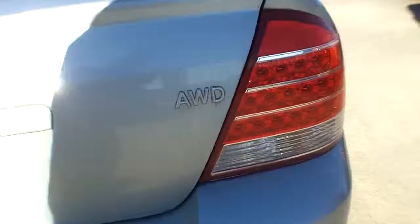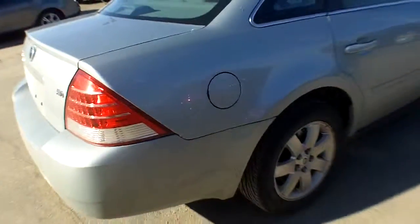I'm closing the deck lid so you can see that it says all-wheel drive on the back. This will get you where you need to go in the wintertime.